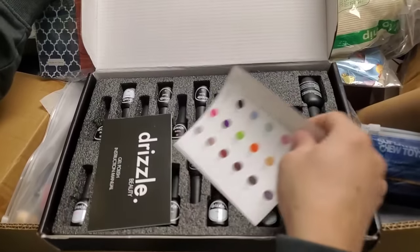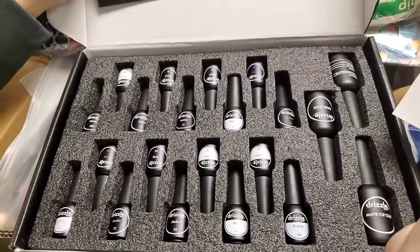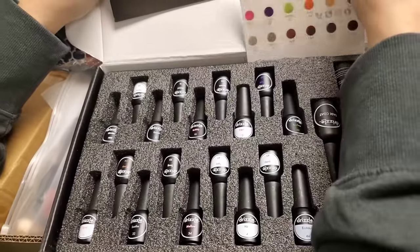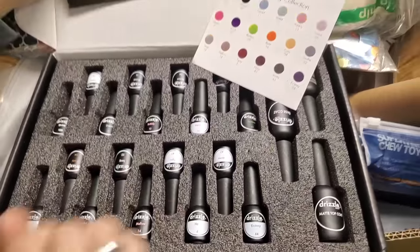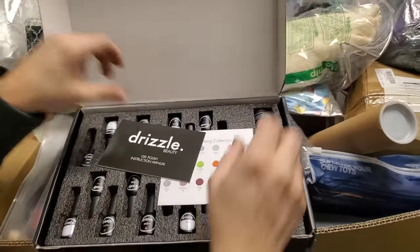Drizzle — oh, what's that? Is this gel polish? Yeah, gel polish — it stays on longer. And you need like one of those dryers for the gel. Looks like a nice set — it is a nice set.